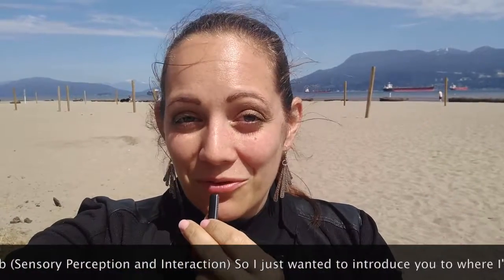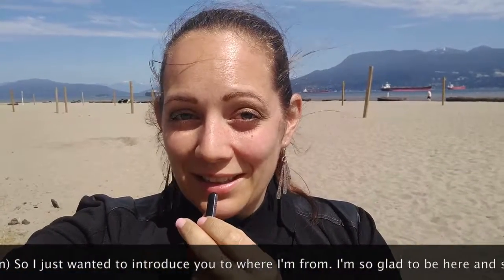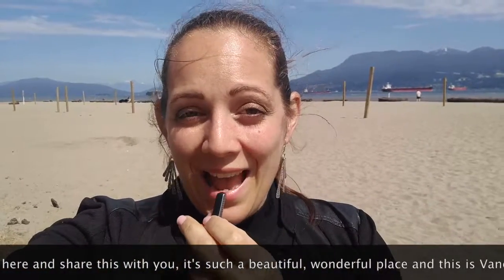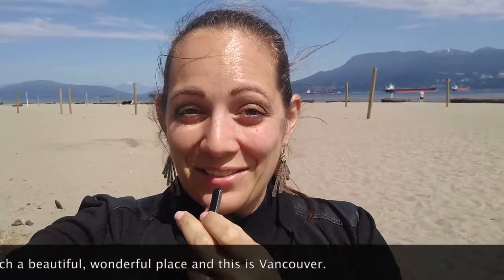I just wanted to introduce you to where I'm from. I'm so glad to be here and to share this with you. It's such a beautiful, wonderful place, and this is Vancouver.